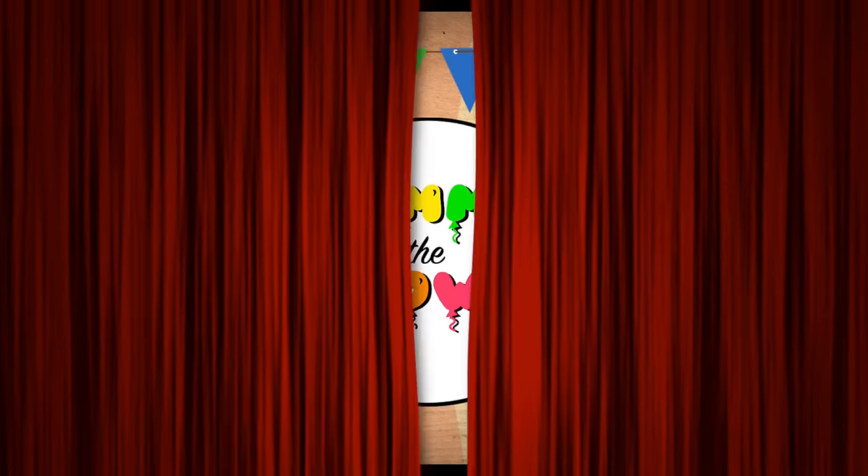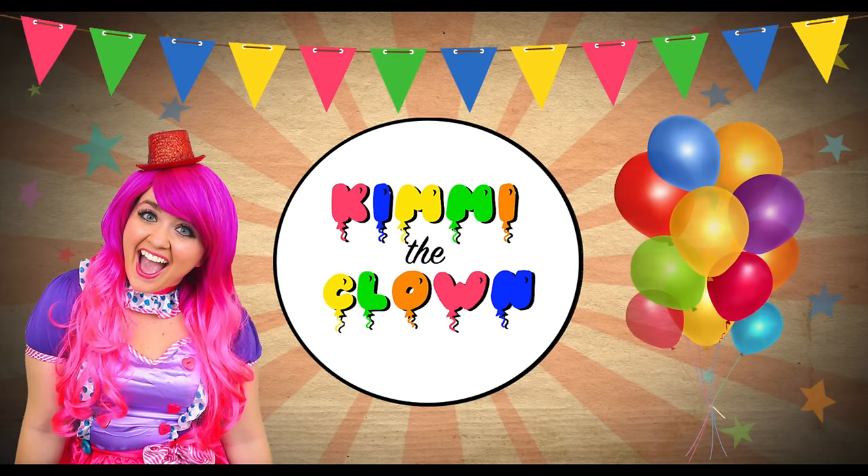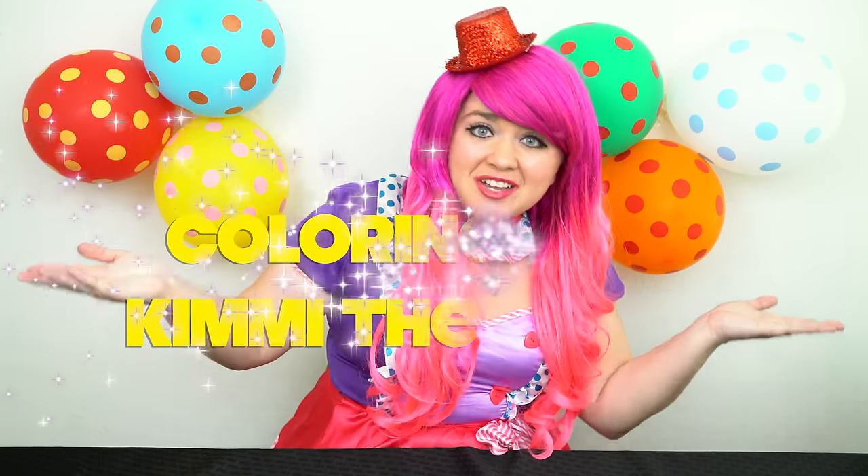Chase is the best! Hey everyone, and welcome to Coloring with Kimmy the Clown! Today we're going to be coloring in my Paw Patrol Imagine Ink coloring book! I can't wait to color some magic pictures! Let's get started!